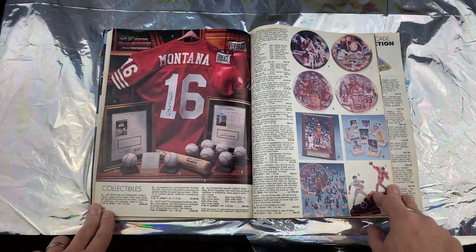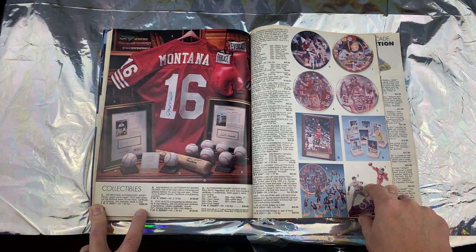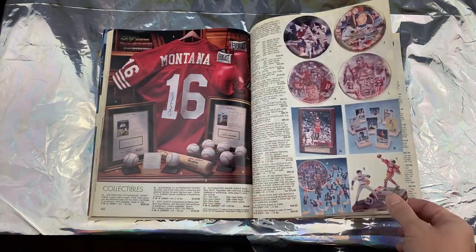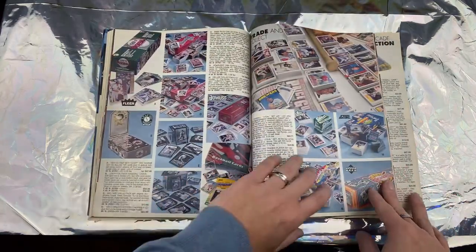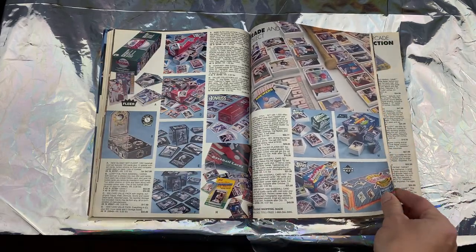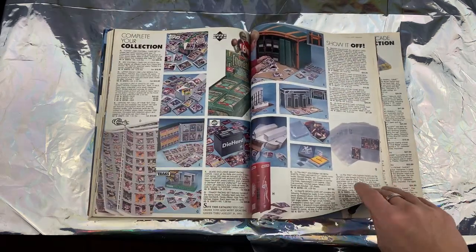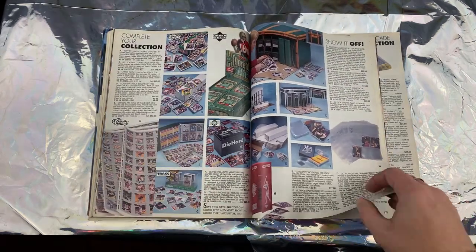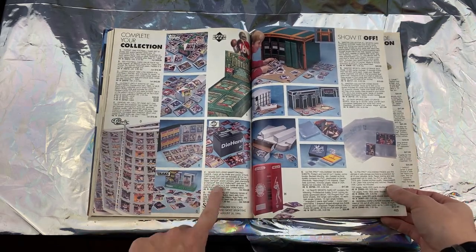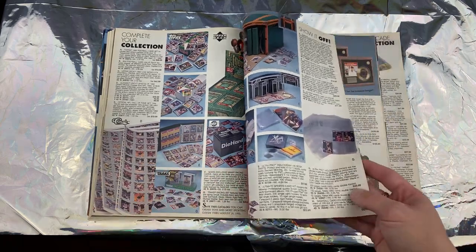Here's for all the future construction workers out there — shout out. Joe Montana autographed jersey, rugged game weight nylon, 300 bucks. You can also get an autographed Ted Williams. All the sports card stuff you could ever want — I think at this point sports cards weren't worth much, the market was just so inflated. They've even got a Die Hard battery sitting here.